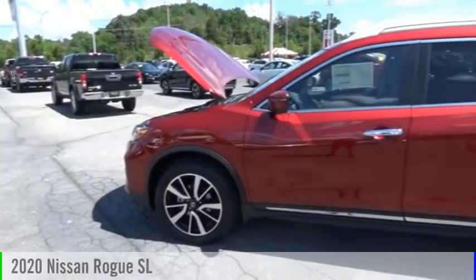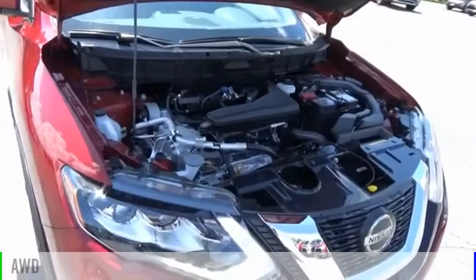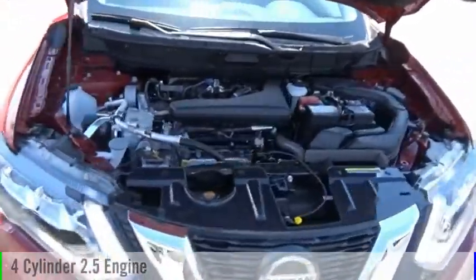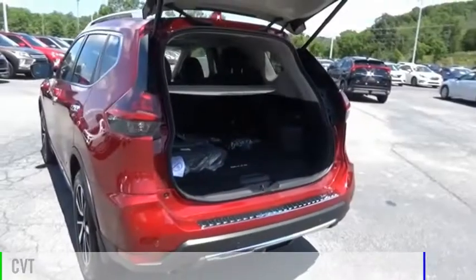You are going to love the 2020 Rogue. This vehicle is powered by an all-wheel drive, four-cylinder, 2.5 liter engine and comes with a continuously variable transmission.